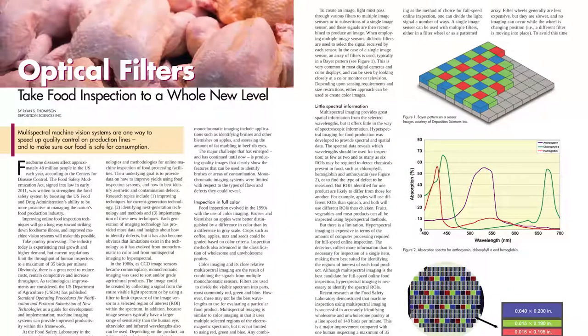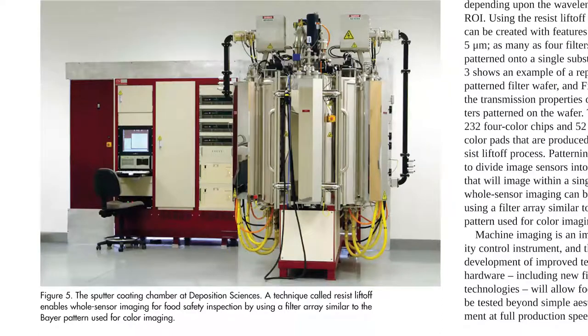Ryan Thompson of Deposition Sciences, Inc. has written about optical filters for food inspection. Thanks to multispectral machine vision technologies, both the quality and aesthetics of food can be analyzed online at full production speeds.